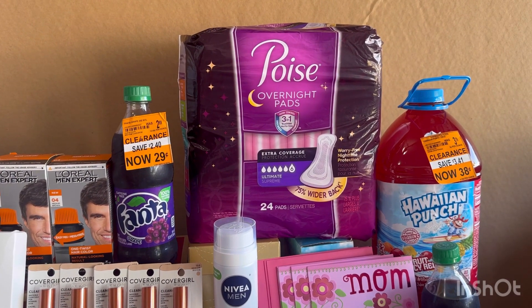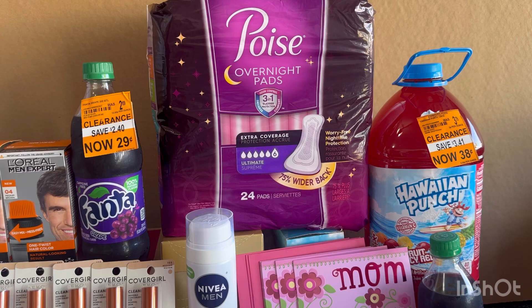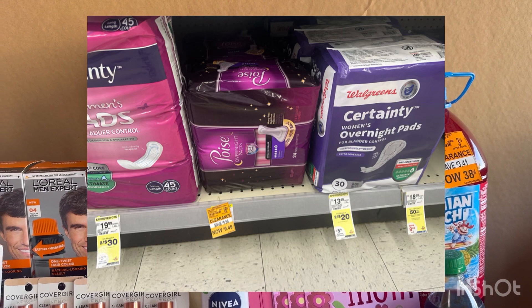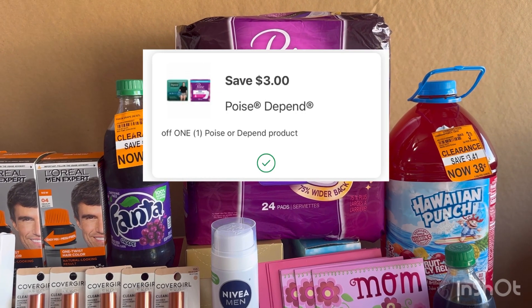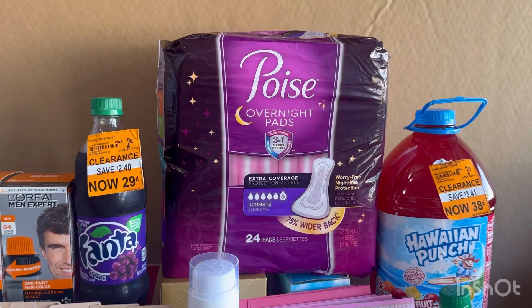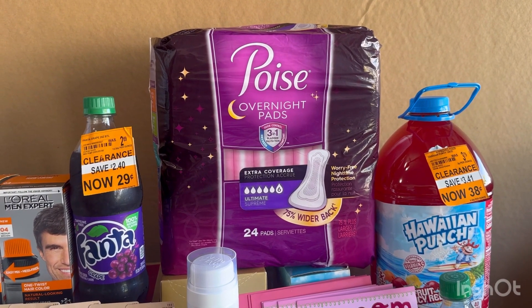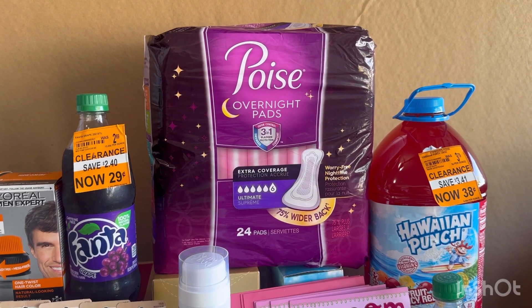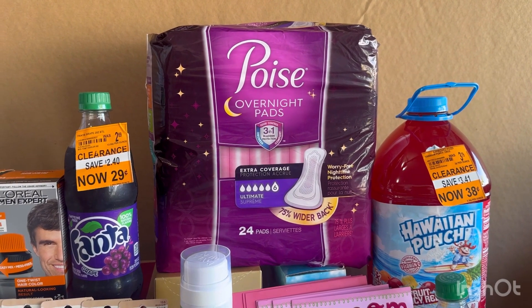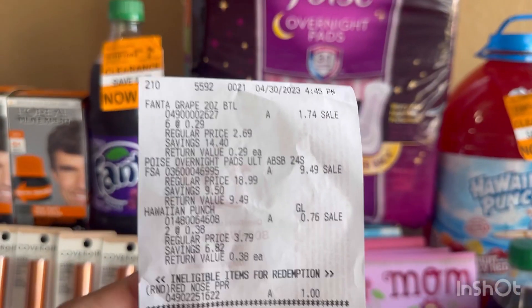I already posted about the clearance stuff I found: the Fanta is 29 cents and the Hawaiian Punch is 38 cents. I also found this Poise on clearance for $9.49. We have a $3 digital coupon, a $3 ibotta offer, and an offer on Shopkick for 700 kicks. After the digital coupon you pay $6.49, then submit your receipt on ibotta for $3 and on Shopkick for 700 kicks — that's $2.80 — making this Poise overnight just 69 cents. That's a really awesome deal!